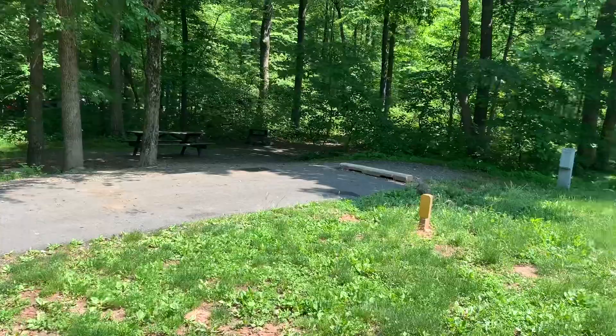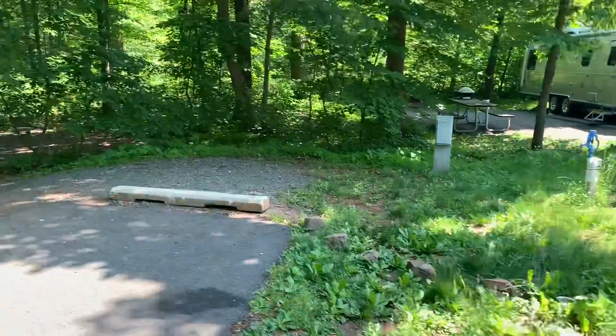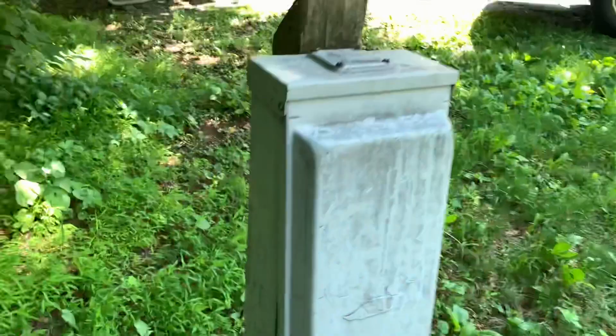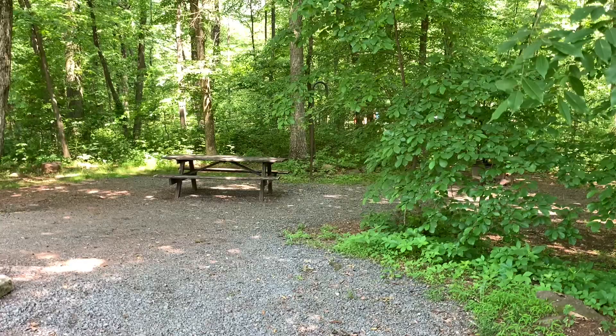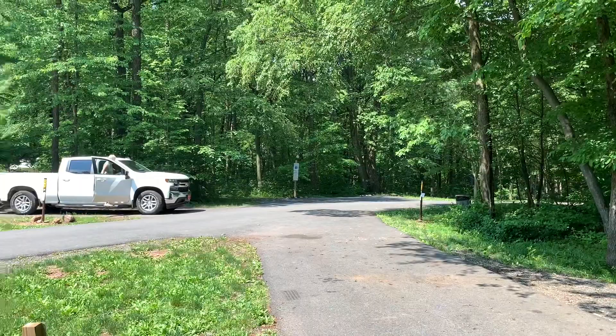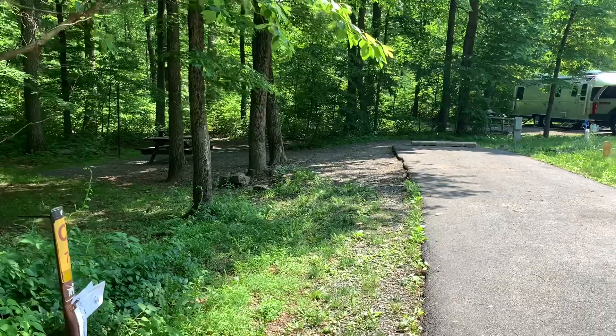A lot of these campsites have pretty good slope on them. This is not one of my preferred campsites — it's kind of short — but I did want to go back and take a look at the hookups. There's your water hookup and 30/50 amp electric service. We've got a picnic table and a lamp post. Not a preferable campsite because of the slope and the shortness of the site. Right across the street you can see how that camper is on quite a slope. For those interested, that was site C7.